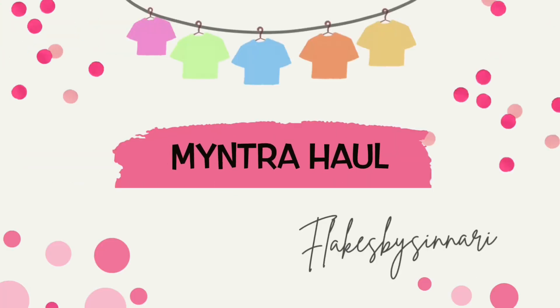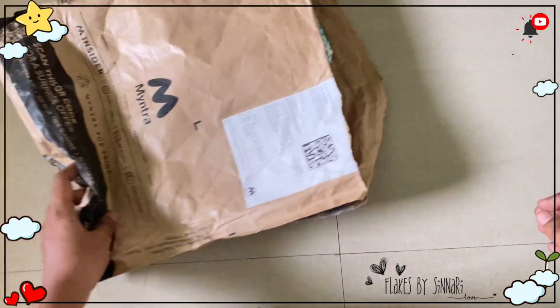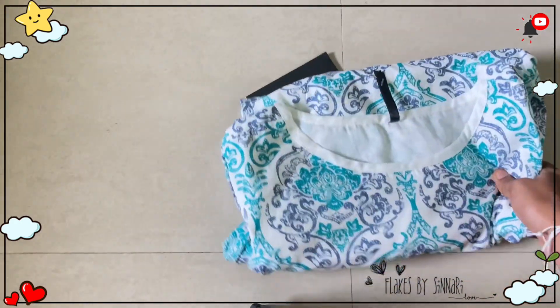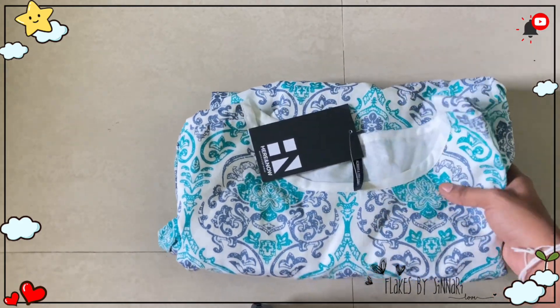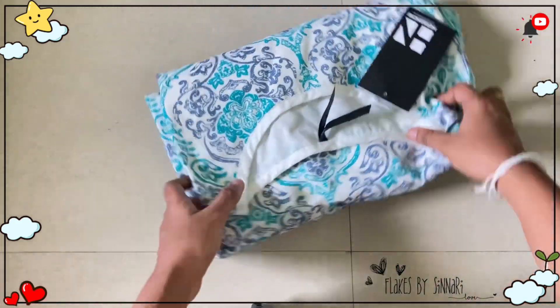Hi, hello subscribers! Welcome back to our channel, Flakes by Sinnari. I am very excited — please like and subscribe to my channel so you don't miss my latest collection. This haul is a Myntra haul, so I am going to share it with you.